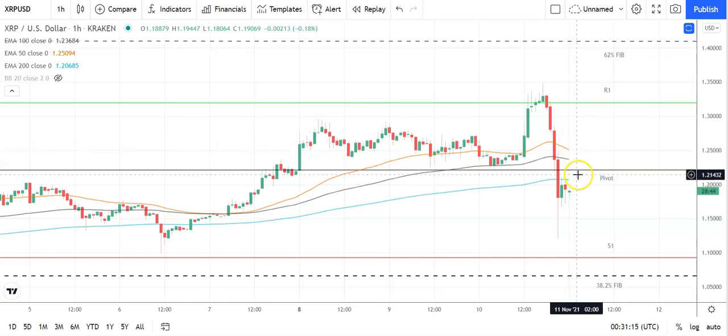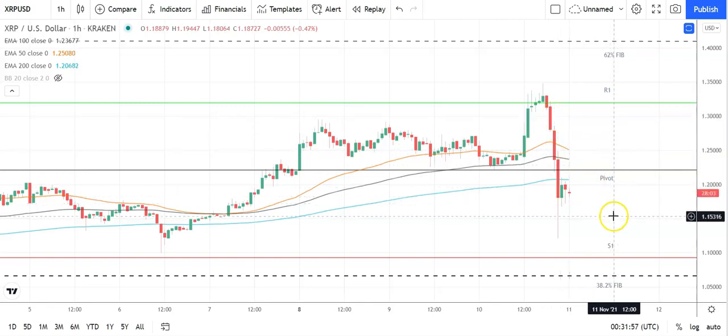Second major resistance level sits at 1.4478. Failure to move through the pivot will bring the first major support level at 1.0932 into play. Barring an extended sell-off on the day, Ripple's XRP should avoid the 38.2 Fibonacci level at 1.0659. Second major support level sits at 0.9935. Looking at the moving averages, the 50 MA is narrowing on the 100 and the 200 — look out for a further narrowing that would possibly deliver a bearish cross. So key would be to move through the pivot at 1.2207 and break back through the 50 MA and return to the 1.3s. Fail to do that and support levels will be in play.